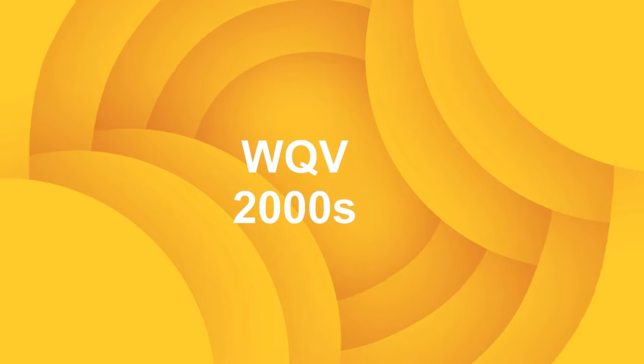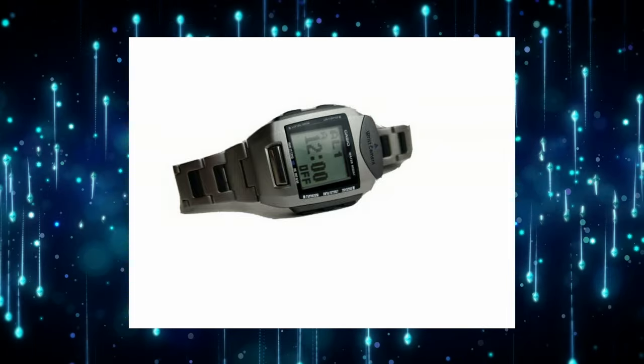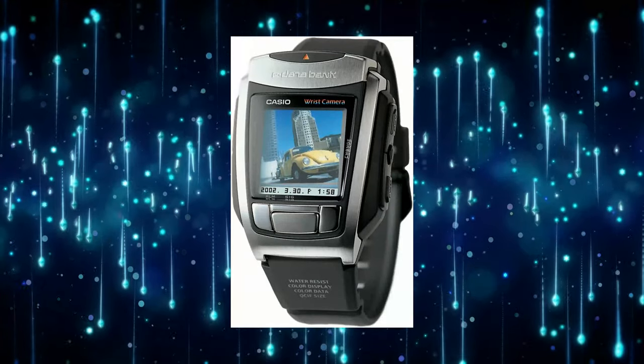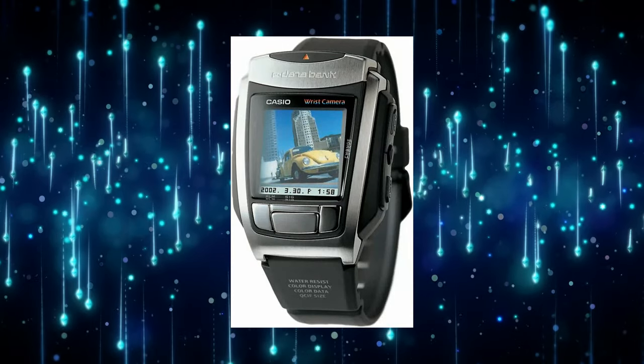The WQV series is a trilogy. The 2000 WQV1 was the first watch with a digital camera, the 2001 WQV3 was the first to include a color camera, and the same year saw the WQV10, which added a color screen.